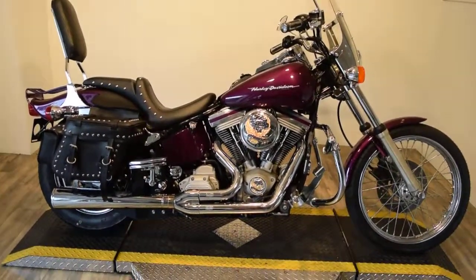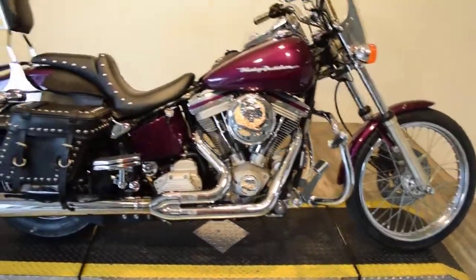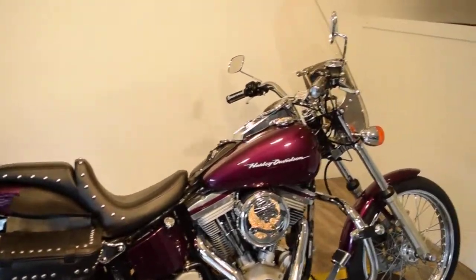It's got a heavy breather air cleaner with Vance & Hines 2-into-1 pipe, passenger floorboards, highway bar, highway pegs, forward controls, a set of bags, backrest, luggage rack, and a custom seat.